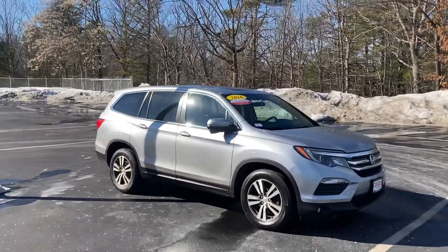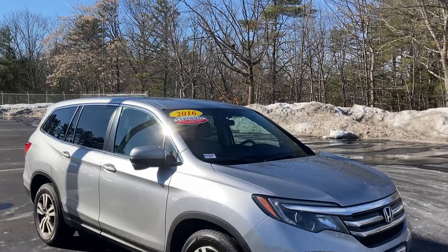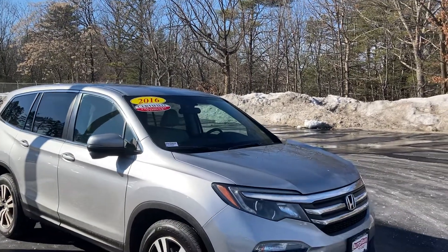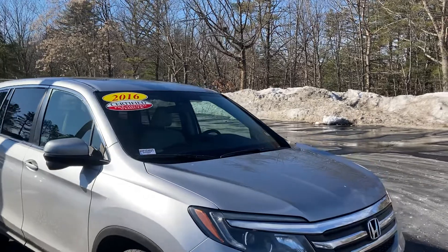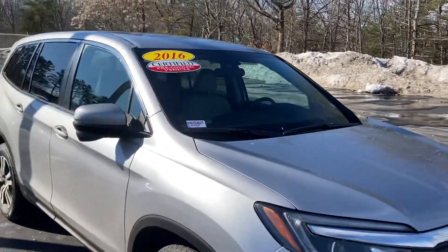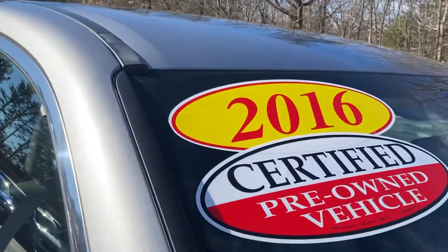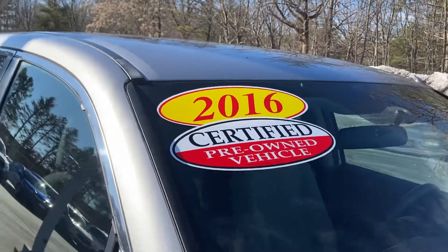Good afternoon, this is Sami at AutoFair Honda. Alex at our BDC department asked me to make this short video for you for the certified warranty 2016 Honda Pilot EX. It has the fog lights. The best thing about this vehicle: it comes with up to three years, up to 125,000 mile warranty, plus roadside assistance free and rental free.